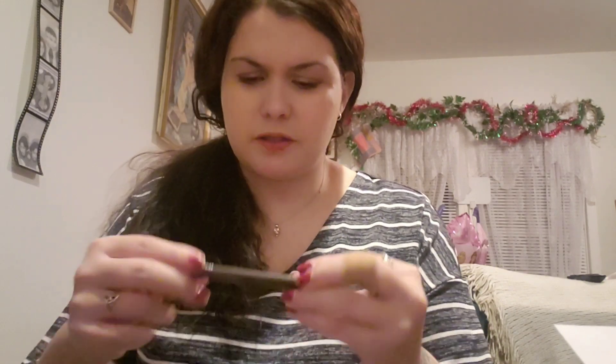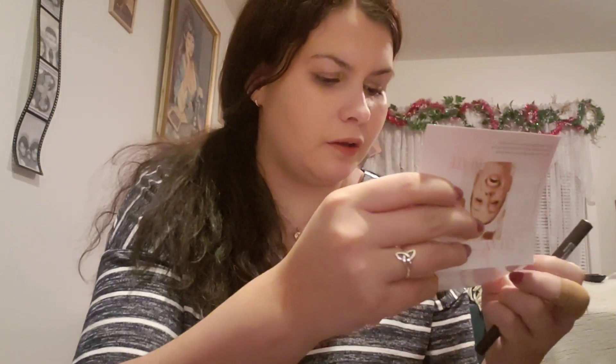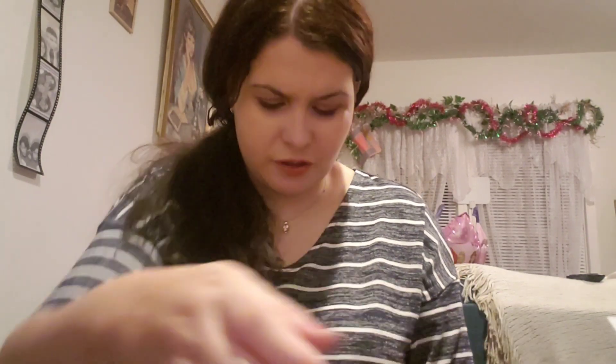Item number two, I got this liquid eyeliner in the shade Coffee Cafe, which is great because I don't have a brown liquid eyeliner. Let's do a swatch — there, you can tell it's a dark brown. I like it. I think I'm gonna try it as soon as possible, probably wear it tomorrow.